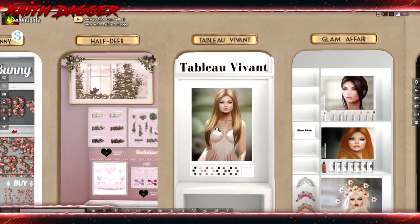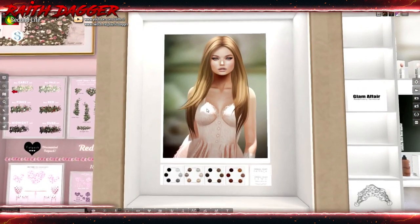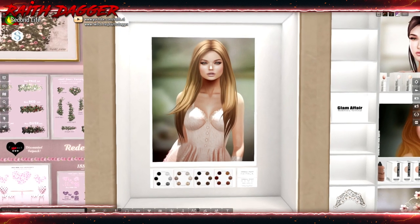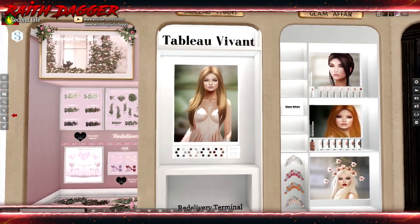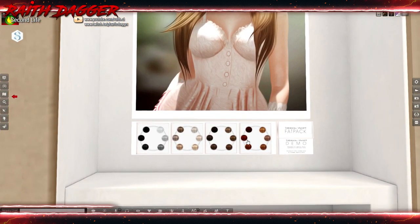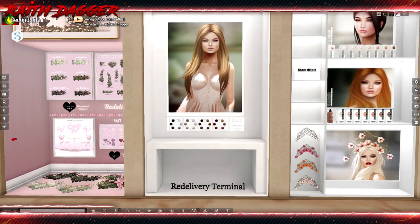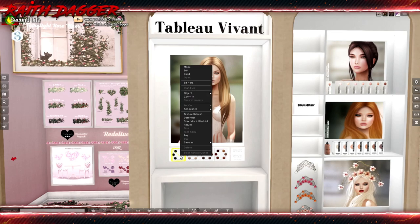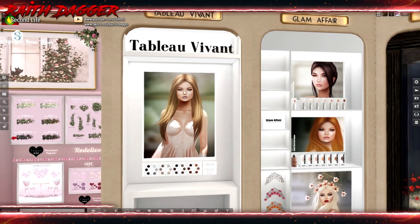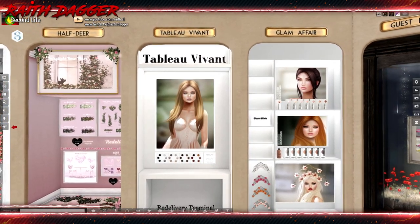Tableau Vivant — I think I pronounced that right. And for designers, if I butcher your store names, I greatly apologize. They do some nice hair: reds, blondes, browns, blacks, and grays. Are they 188? They are — everything seems to be 188. Very nice.